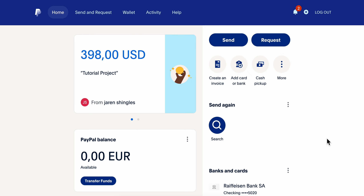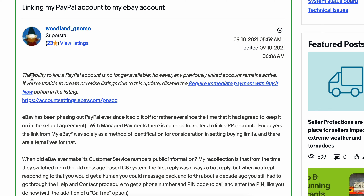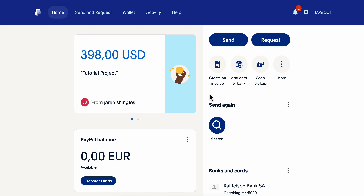How to connect PayPal to eBay. As you can see here, the ability to link a PayPal account is no longer available. However, any previously linked account remains active. So basically, you cannot link your PayPal account to eBay anymore, but if your account had PayPal linked in the past, you can still use it — otherwise, you won't be able to connect it again.